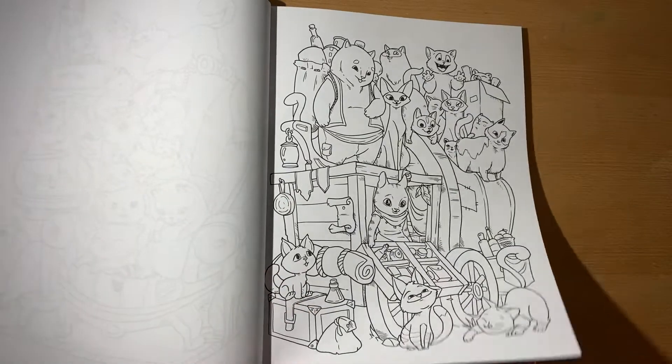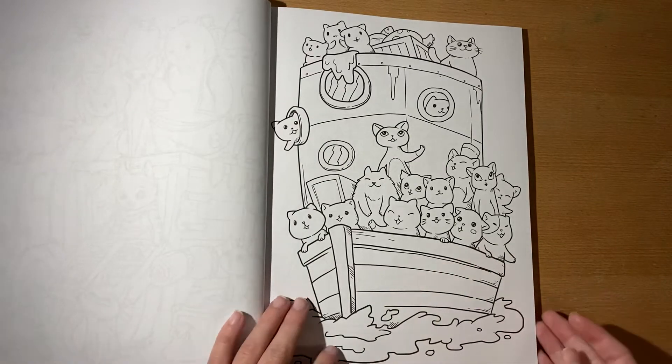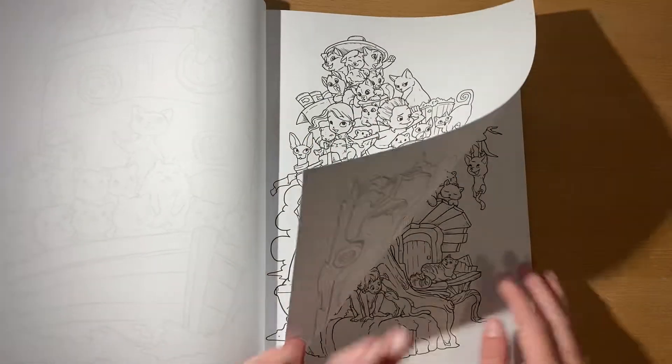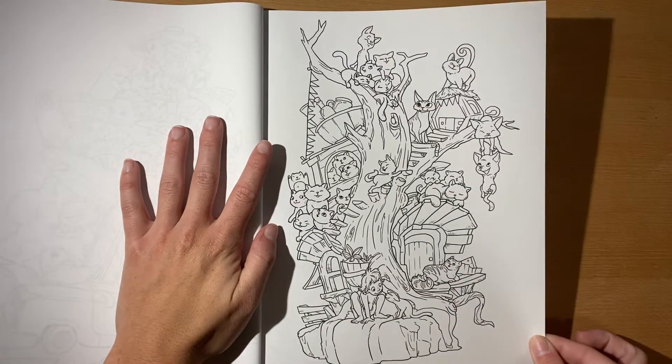I've seen people color these in like super bright colors — oh, that's what I'm going to do because it is too cute. This one's more detailed. Oh my God, look at how cute.